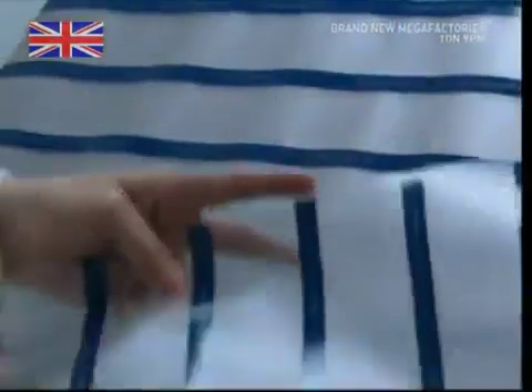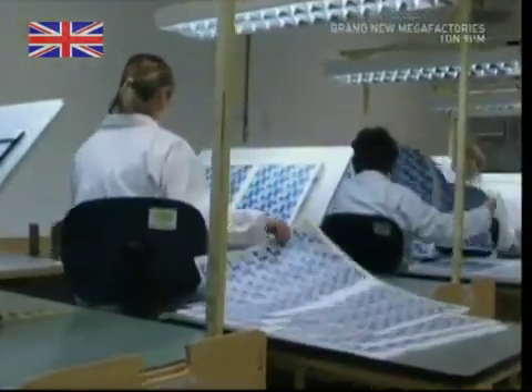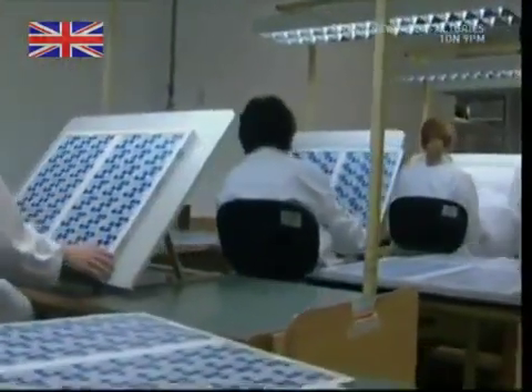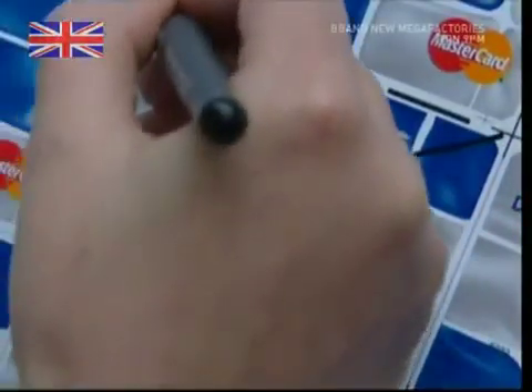These strips start out on a long reel, but they are combined with one of the protective sheets that make up the credit card. Experts analyze each sheet microscopically, and any with flawed elements are immediately rejected.